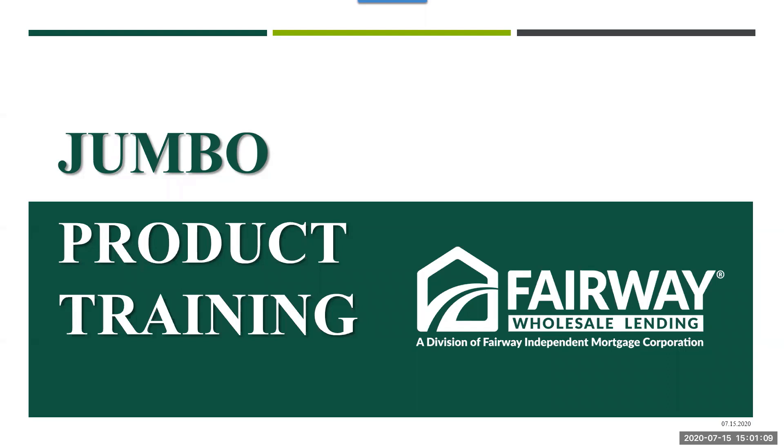Good afternoon and welcome to Fairway's training webinar. I'm Holly Mattson, production manager here at Fairway Wholesale, and I'm joined today by several managers from both our sales and operations teams, as well as our products and policy teams. I want to begin by thanking you for being a loyal customer of ours. We truly appreciate the trust you put in us to serve you and your borrowers. We're very excited to bring the jumbo products back to our clients as we continue to return to a more normal lending environment. We welcome your questions and we'll be answering those throughout the presentation, so please feel free to use the Q&A box.